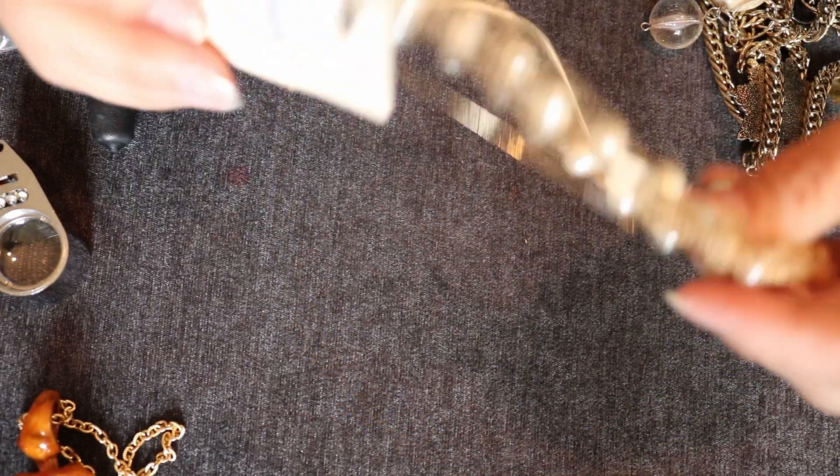We have a Forever 21 piece — that will go to a lot.